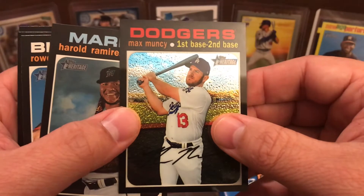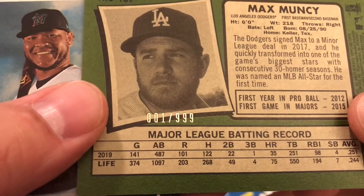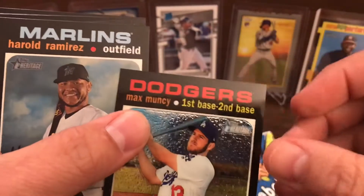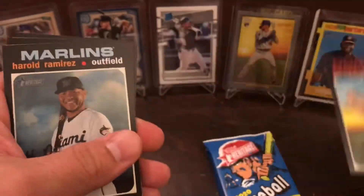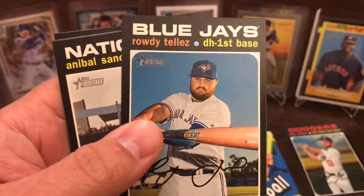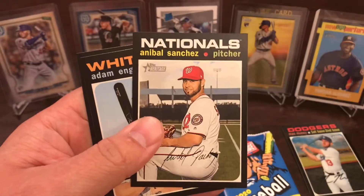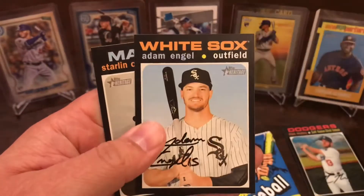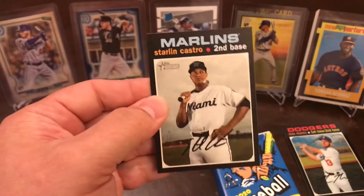Out of 9.99, Max Muncy — this is one out of 9.99. That is definitely going into my collection. Harold Ramirez, Rowdy Tolez, Anibal Sanchez, Adam Engel, and Starling Castro.